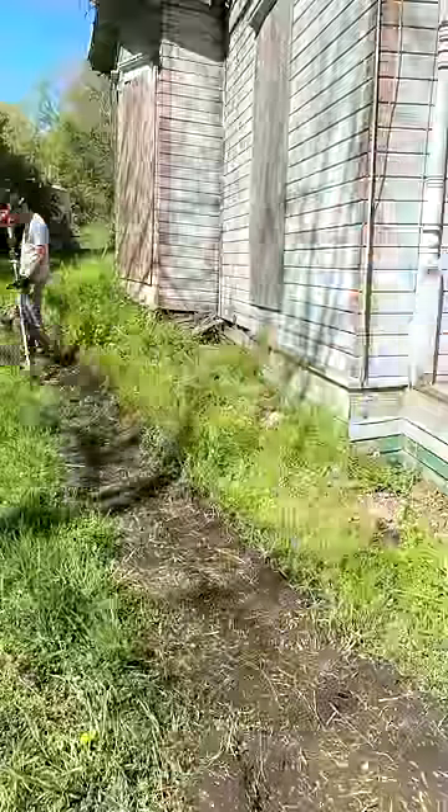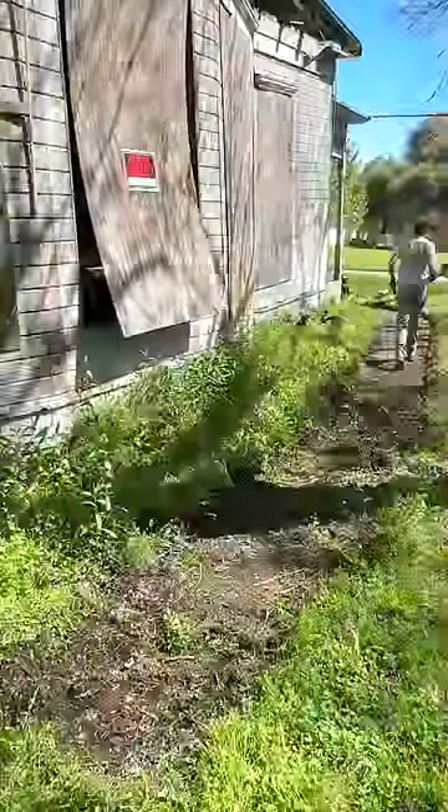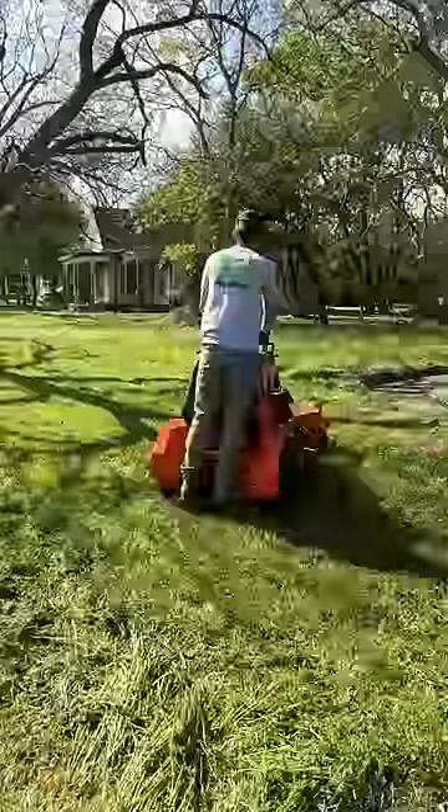I was especially surprised when I found two completely hidden sidewalks going around the house and dug them out to be usable again. Click that subscribe button for me and see the full transformation linked on my profile.